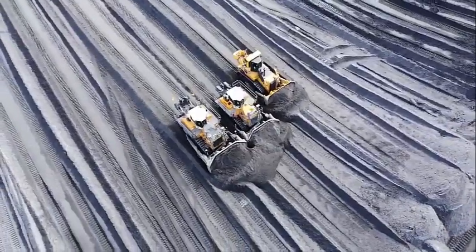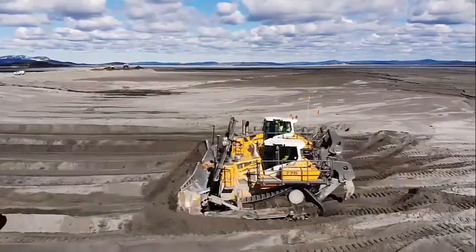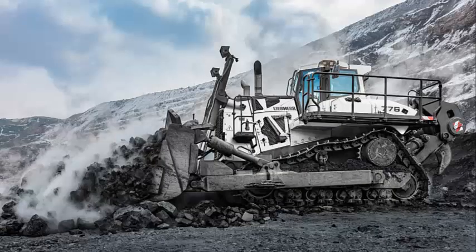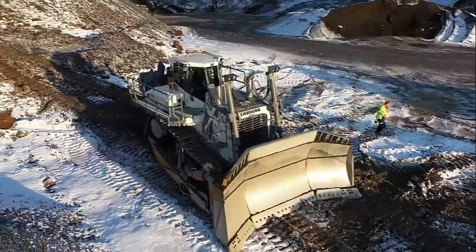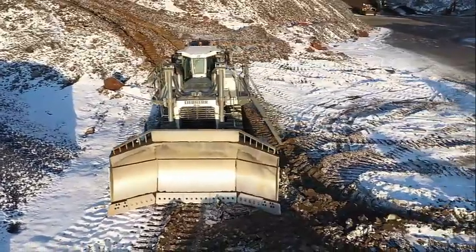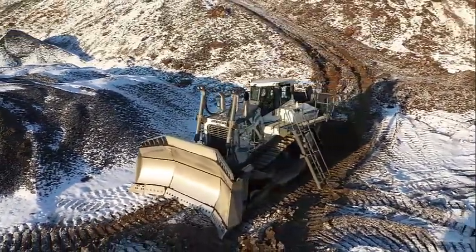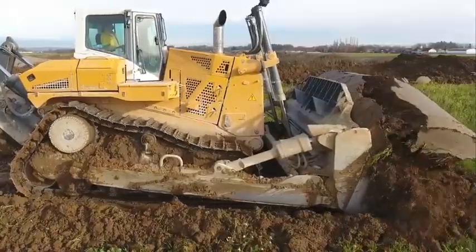The Leap Air PR776 is a highly capable bulldozer that boasts impressive specifications. It's powered by a 12-cylinder, four-stroke diesel engine that produces up to 768 horsepower and can reach a maximum speed of 11.8 miles per hour. This engine is designed to meet the latest emissions standards and is highly efficient, ensuring that the machine can operate for longer periods of time on a single tank of fuel.